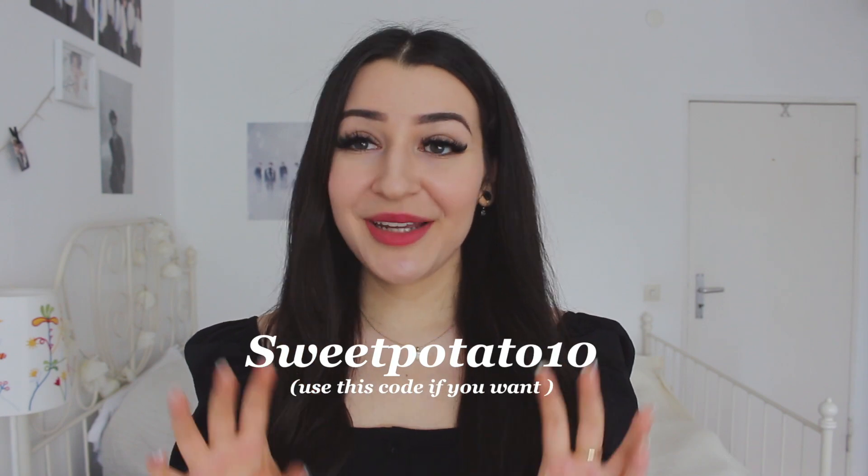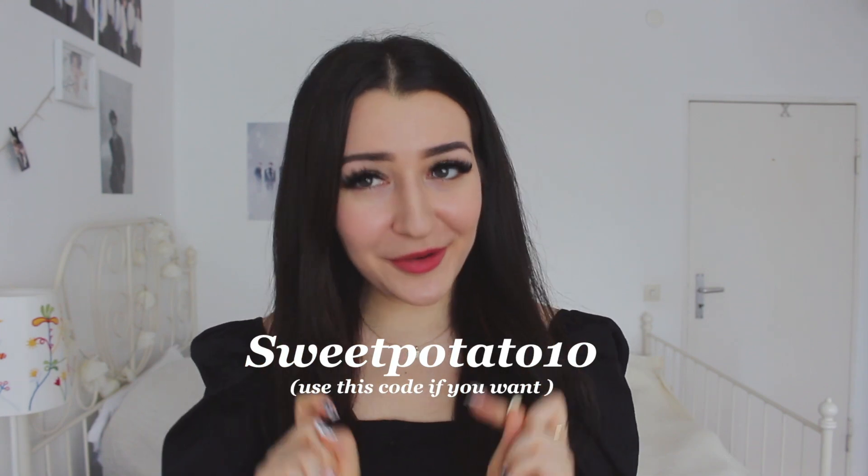If you want to purchase anything, feel free to click the link in my description box and use my code sweetpotato10 for 10% off your order. I want to thank Ana Luisa for sending me some of their beautifully crafted jewelry — I really enjoyed that. And I want to thank you guys who are always watching my videos and being so supportive, because without you I wouldn't be here, and I really appreciate that a lot.